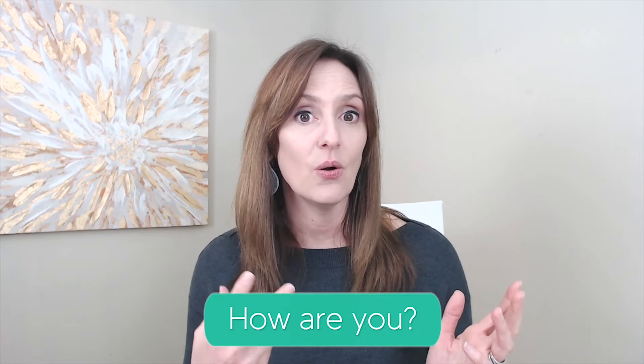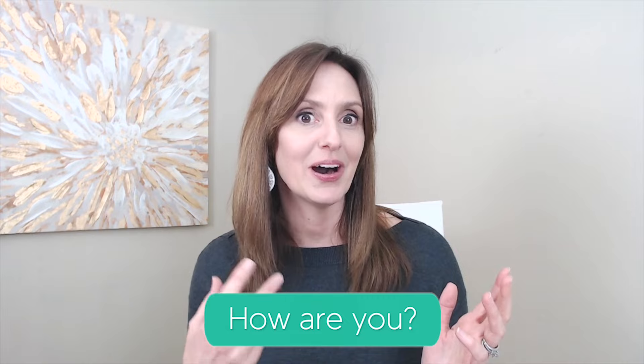The key to achieving this sound — that underlying hum in spoken English — is keeping the vocal tract open and relaxed as we speak. A great way to practice this sensation is to sing your words. How are you? When we sing, our vocal tract remains open, and our voice continues to vibrate as we move from word to word.